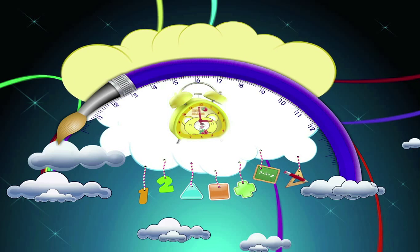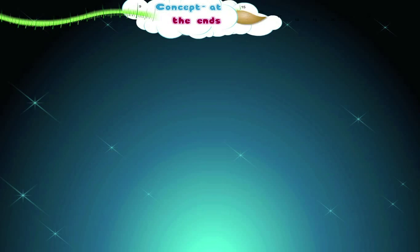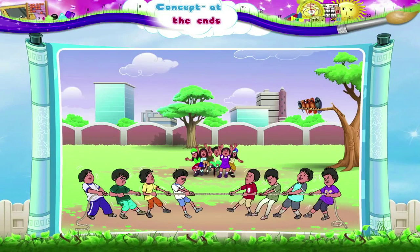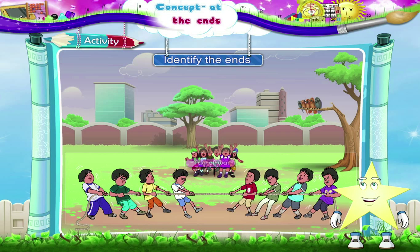Concept at the ends. Daddy, do you know what these children are playing? Tug of War! The strongest side will win. Now look at both the teams closely. The strongest boys are at the ends of the rope, and the thinner or weaker boys are in the middle.